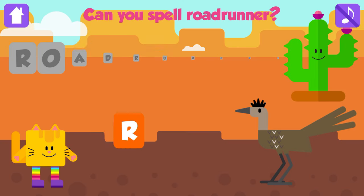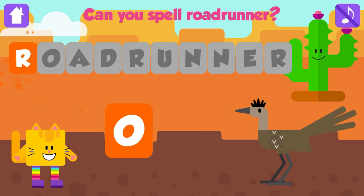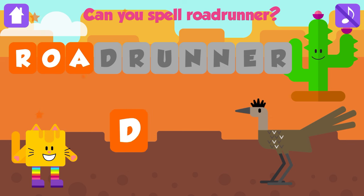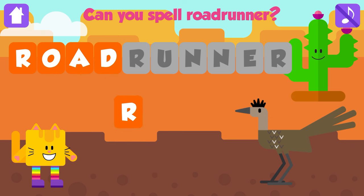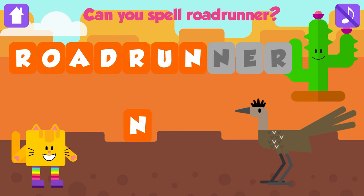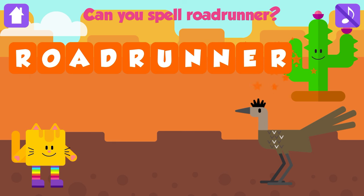Can you spell roadrunner? R. Awesome. O. Fantastic. A. Nice job. D. Excellent. R. Excellent. U. Fantastic. N. That is great. N. Fantastic. E. Good job. R. Roadrunner. R, O, A, D, R, U, N, N, E, R. Roadrunner. Fantastic. Yay!